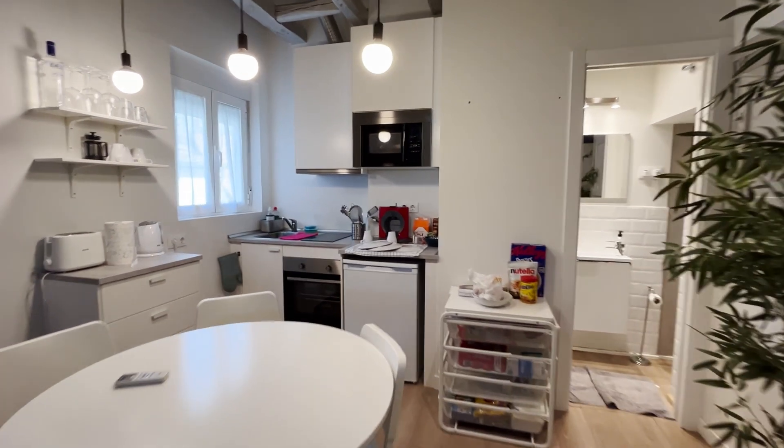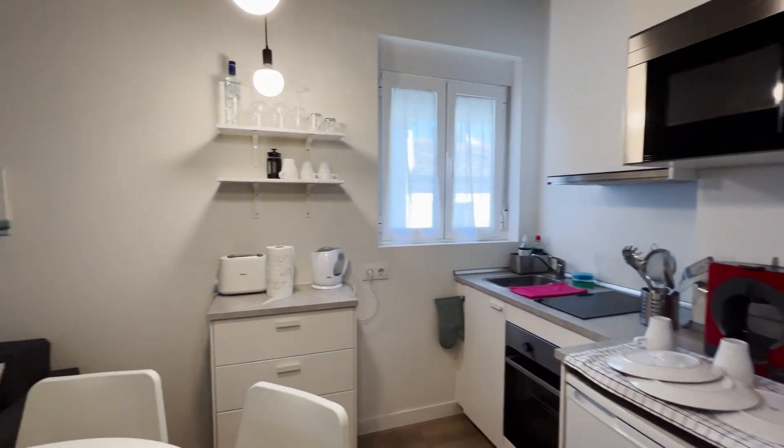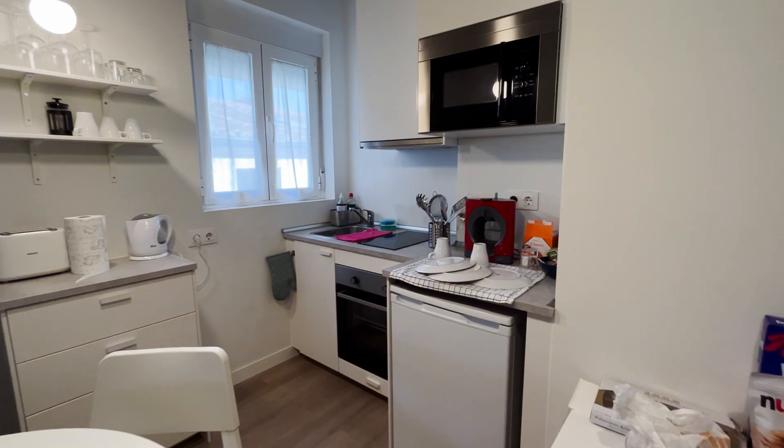Dining table in the back from the kitchen, totally equipped with all the things you need.